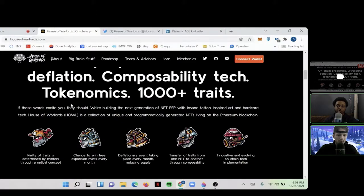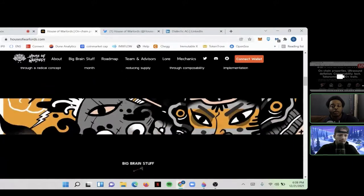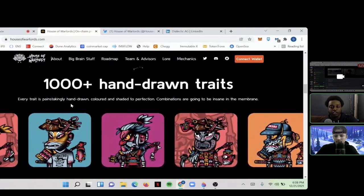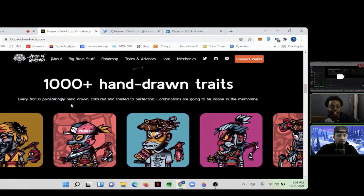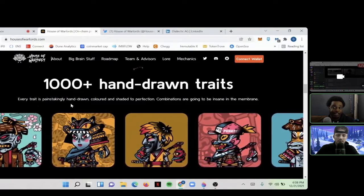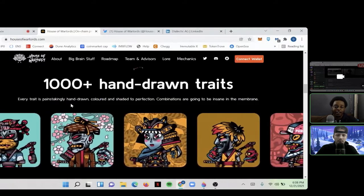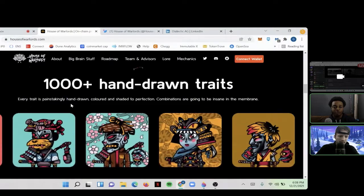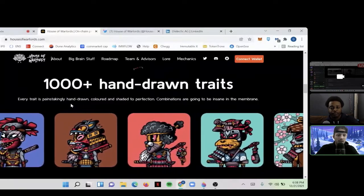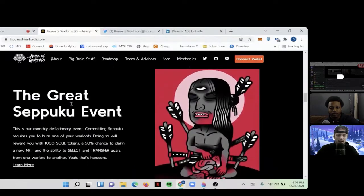That was a pretty cool thing for the team to do — giving away a free NFT just for holding and not listing on OpenSea. It really shows they value their holders. And here you can get a better sense of how the traits have to be, as they even say, 'painstakingly hand drawn.' Some are looking at you, some slightly left, some more left, some completely left — and all those traits, when you fuse or combine them, just have to be transferable. You can imagine how much time that took.